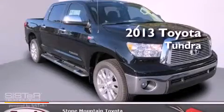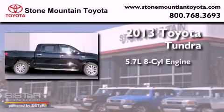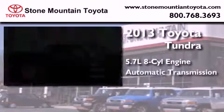This is a brand-new 2013 Toyota Tundra. It has a 5.7-liter, eight-cylinder engine and automatic transmission.